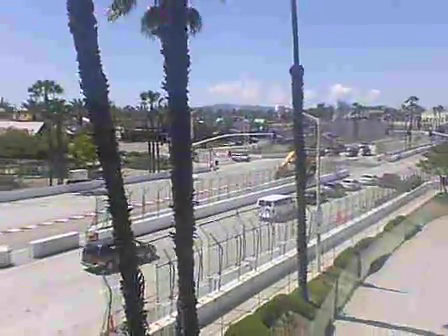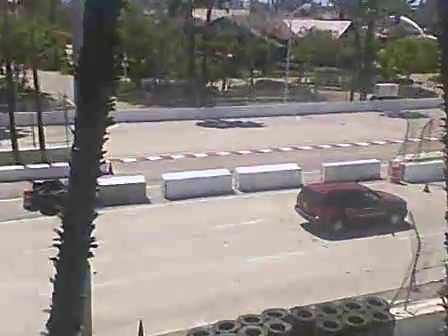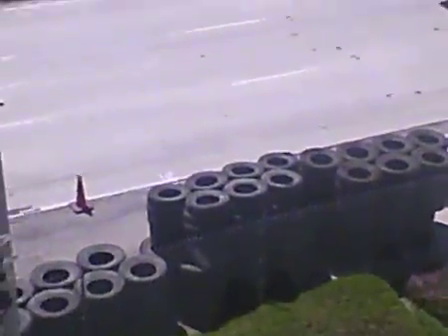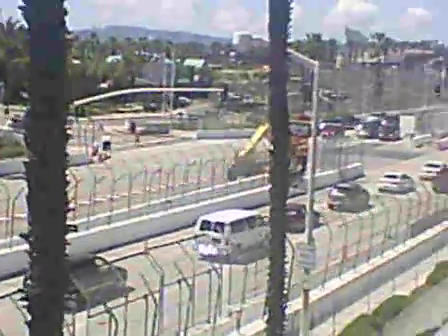You smell that? Yep, it smells like gasoline and burnt tires. It is that time of year again, people — Toyota Grand Prix of Long Beach. Woo-hoo!